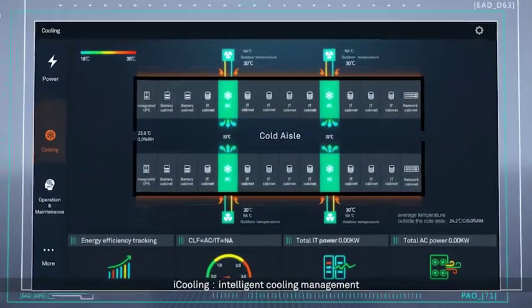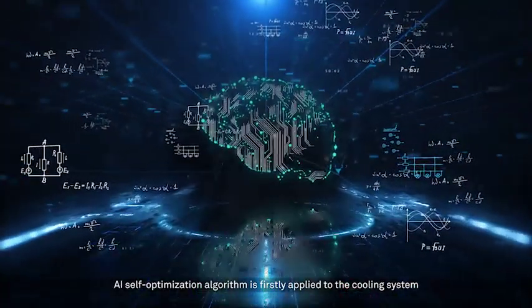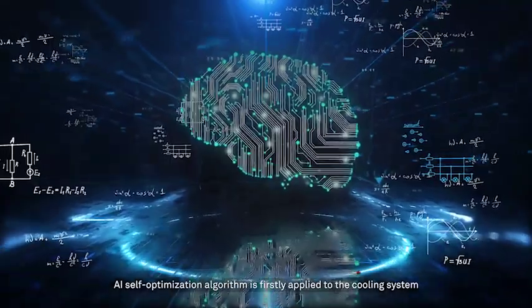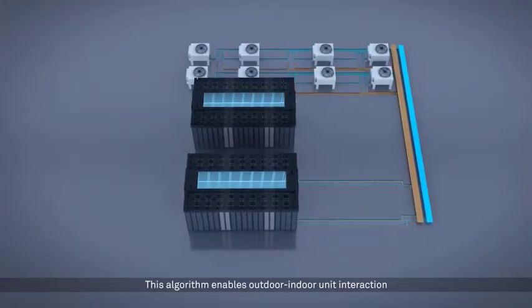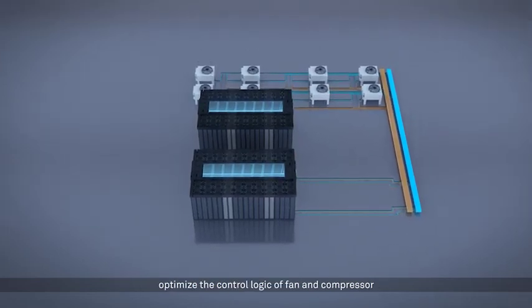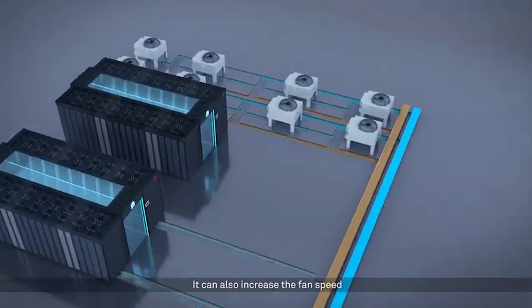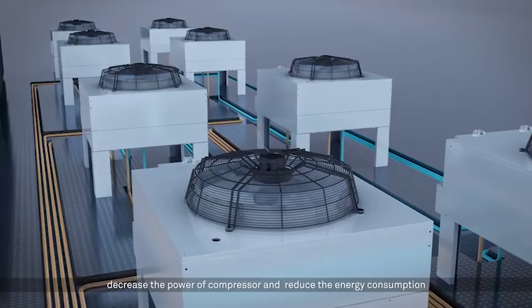iCooling: Intelligent Cooling Management. An AI self-optimization algorithm is applied to the cooling system for the first time. This algorithm enables outdoor-indoor unit interaction, optimizes the control logic of fans and compressors, increases fan speed, decreases compressor power, and reduces energy consumption.